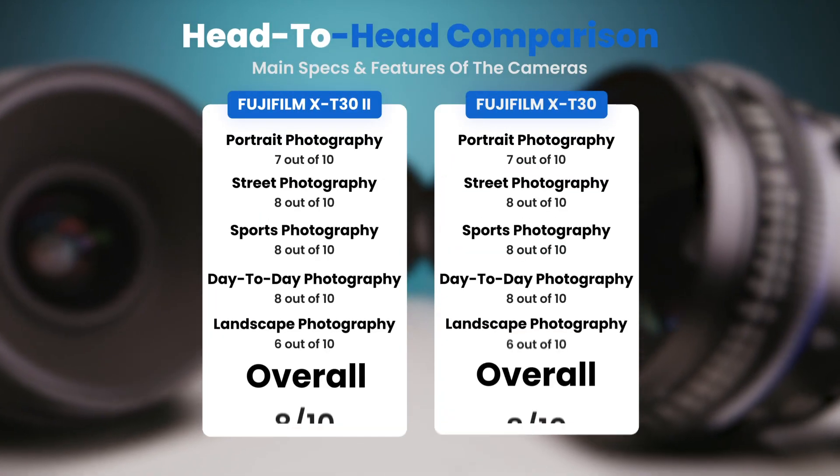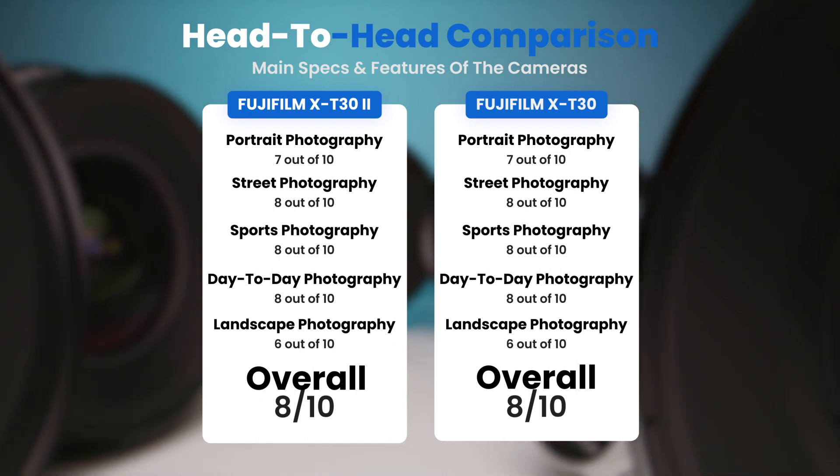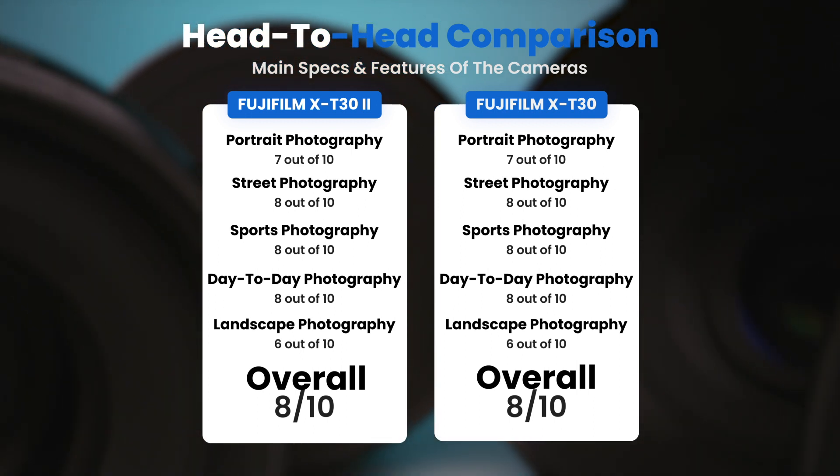To conclude, here are our overall ratings for both of these cameras. Fujifilm X-T32: we will give it an overall rating of 8 out of 10. Fujifilm X-T30: we will give it an overall rating of 8 out of 10.